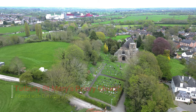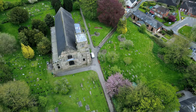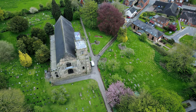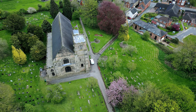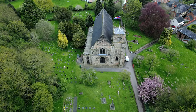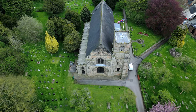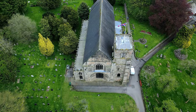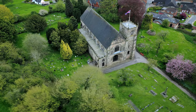St Mary's in Tutbury, Staffordshire, is a grade one listed parish church with parts dating back to between 1160 and 1170, although most of the nave was rebuilt in the 13th century. The west front of the church features one of the finest Norman entrances in England, with its 14-foot high and nine-and-a-half-feet wide great door set in a series of receding arches.